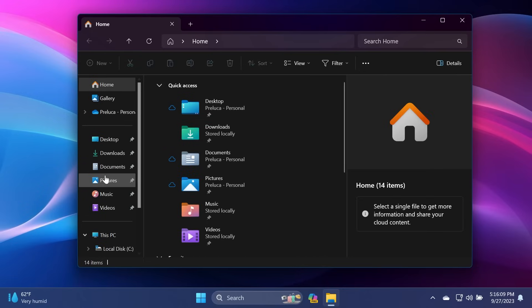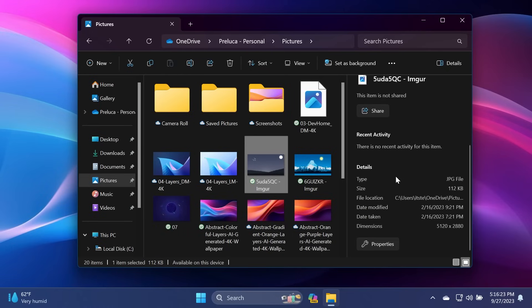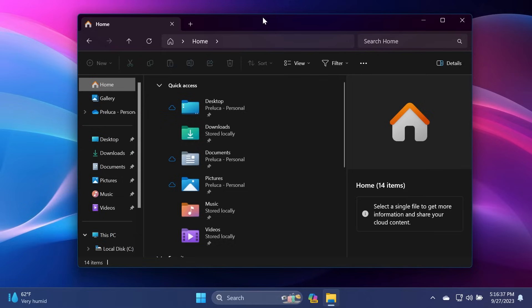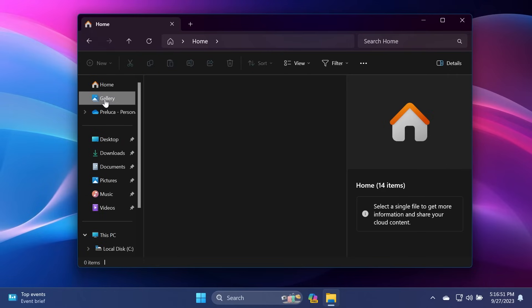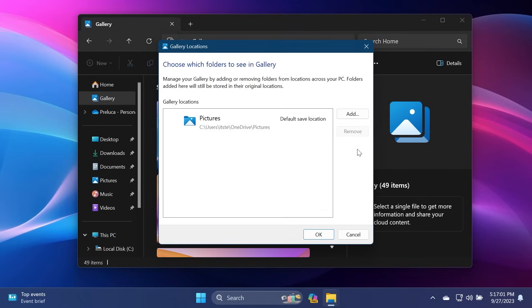We also have a lot of improvements to the details pane in File Explorer. If we select an image, you'll notice in the details pane you have information such as the type of the image, the size, file location, date modified, date taken, dimensions, and more. You also have a quick link for properties and the sharing section. We also have a completely redesigned address bar which looks pretty nice, and the search section was improved a lot — it should be more reliable. We also have a new gallery section, improved with all the images on your system, and options to add gallery locations or choose which folders to see.